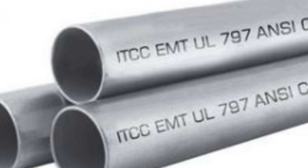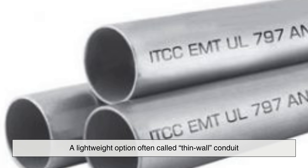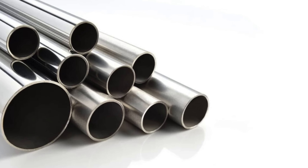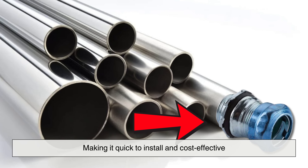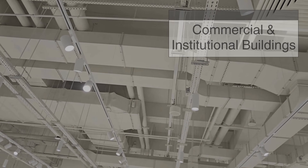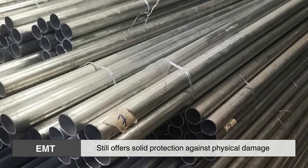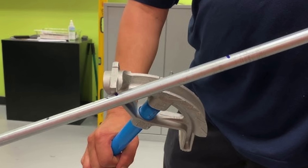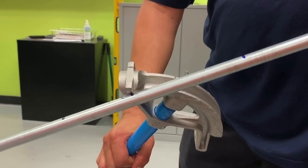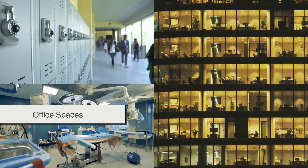Diving deeper into the metal family, we find Electrical Metallic Tubing, EMT, a lightweight option often called thin-wall conduit. Unlike its threaded relatives, EMT connects using compression fittings, making it quick to install and cost-effective. It's widely used in commercial and institutional buildings, especially indoors where conditions are dry. Though thinner, EMT still offers solid protection against physical damage and electromagnetic interference. Its ability to be bent with special tools adds versatility, making it ideal for clean, efficient layouts in places like schools, hospitals, and office spaces.